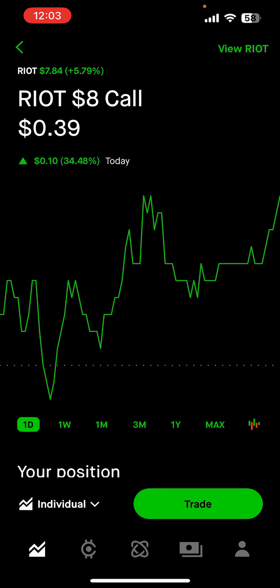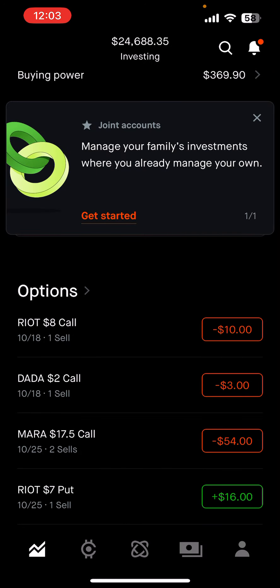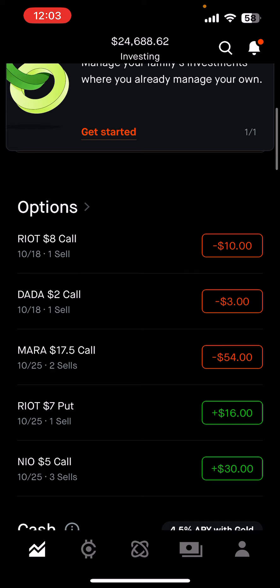That's why I love weekly options — selling weekly options. It's a quick cash flow. If you want more updates on trades like this, hit that subscribe button and drop a like. And if you're serious about following along, check out my Discord community in the description. Let's keep stacking those wins. Peace.